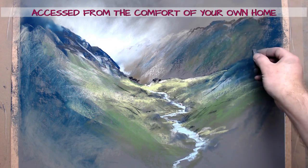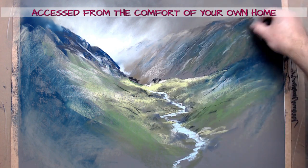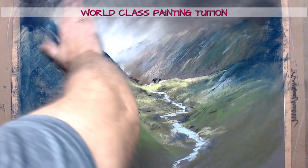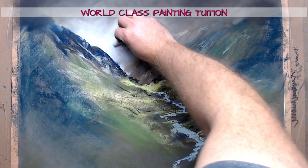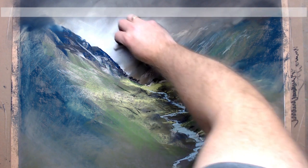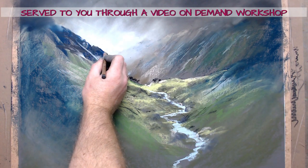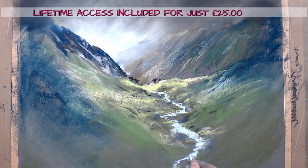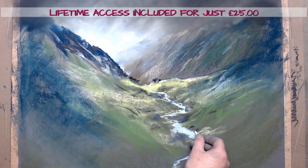This workshop teaches you that producing a successful painting is not about lots of detail but rather the big picture. This is all about drama and atmosphere and how you can get this into your work with as little fuss as possible. The workshop is just under an hour long and takes you from a blank sheet of paper to a completed painting.